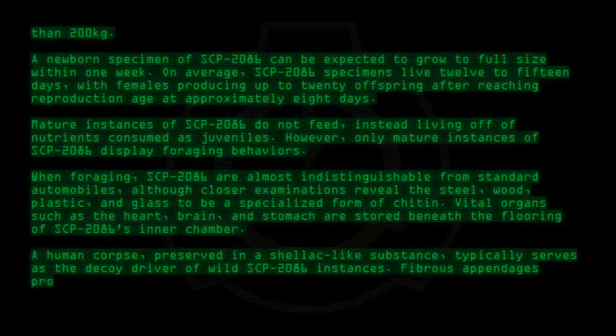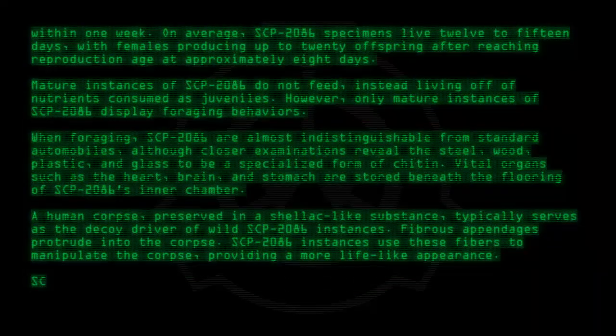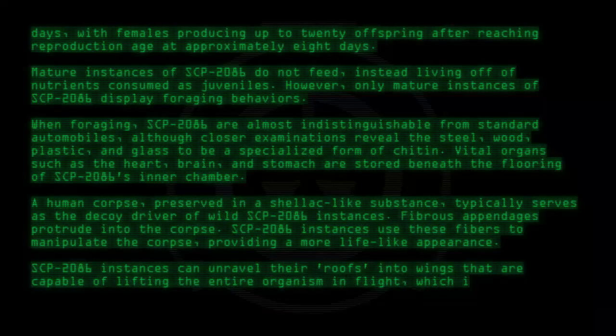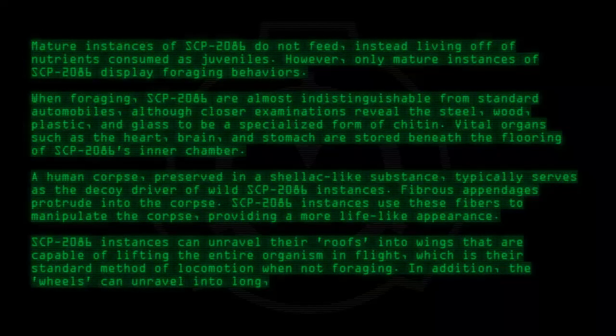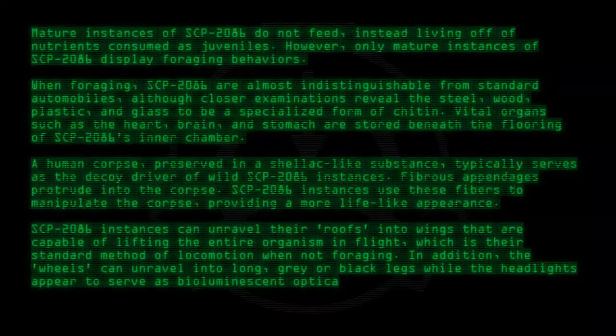A human corpse, preserved in a shellac-like substance, typically serves as the decoy driver of wild SCP-2086 instances. Fibrous appendages protrude into the corpse; SCP-2086 instances use these fibers to manipulate the corpse, providing a more lifelike appearance. SCP-2086 instances can unravel their roofs into wings capable of lifting the entire organism in flight, which is their standard method of locomotion when not foraging. The wheels can unravel into long gray or black legs, while the headlights appear to serve as bioluminescent optical organs.